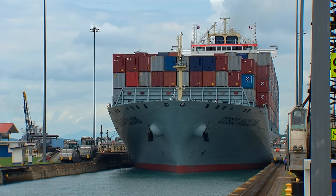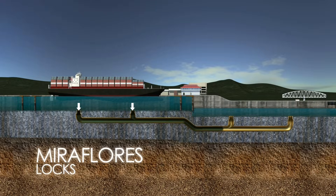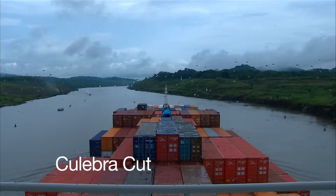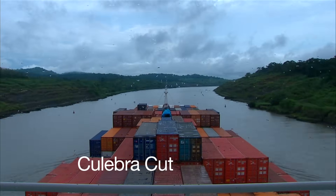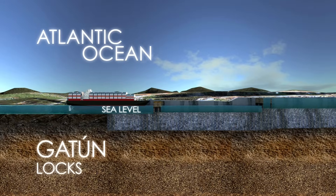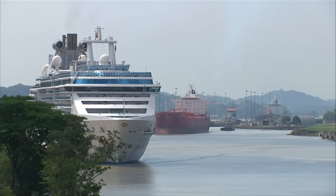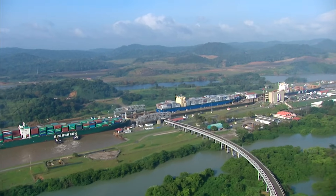Its operation is almost exactly the same at the three sets of locks in the Panama Canal. It takes between eight and ten hours to transit the Panama Canal from ocean to ocean, and more than ten million ships have done it since its opening.